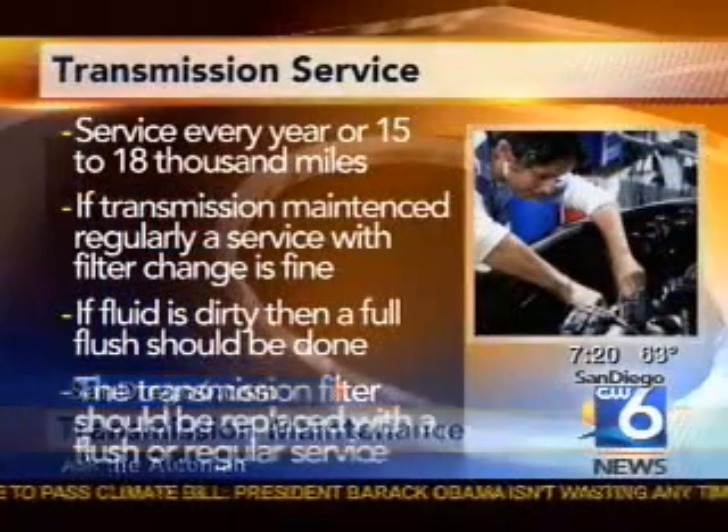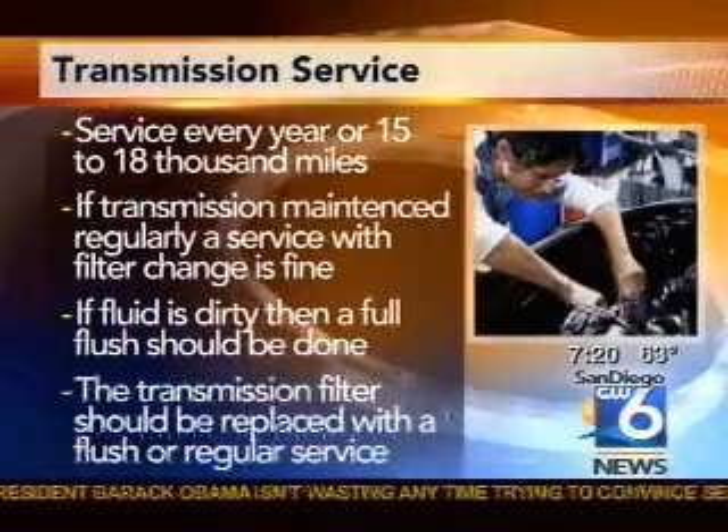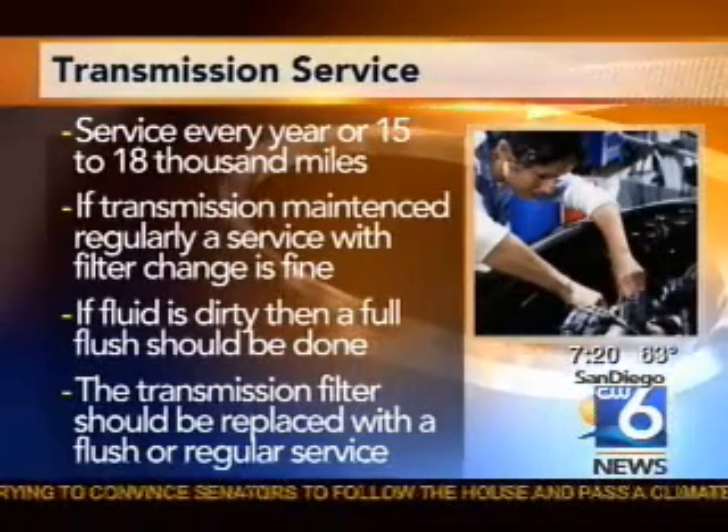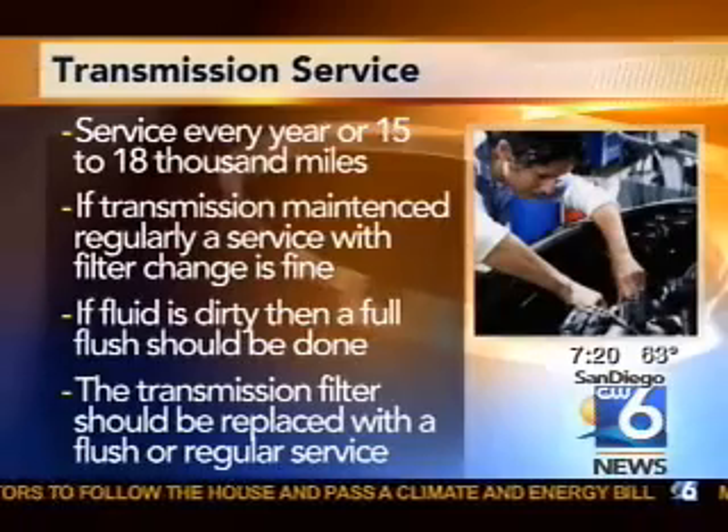So every 15,000 to 18,000 miles. How many months are we talking about? It just depends on your driving habits, because unlike a combustion engine that collects dirt and contaminants from the motor running, transmission fluid does not do that. What it does is continually clean the inside of the transmission. Over mileage and wear is when it starts to get dirty, collecting small pieces of contaminants, clutch material and things like that, which need to be removed and replaced with a new filter and transmission fluid.